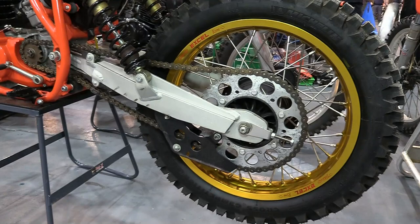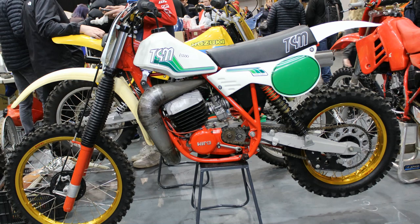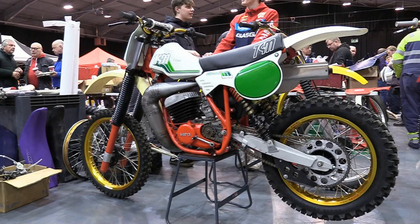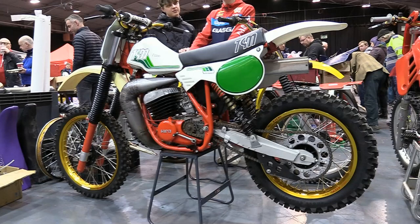TGM were very typical of the many small Italian manufacturers that were springing up to supply motorcycles to the off-road community when motocross — or scrambling as it was known — was becoming hugely popular. But once the big four Japanese companies of Suzuki, Yamaha, Kawasaki and Honda began flooding the market with cheaper and better bikes, little European concerns like TGM just couldn't compete on volume or price and quality.